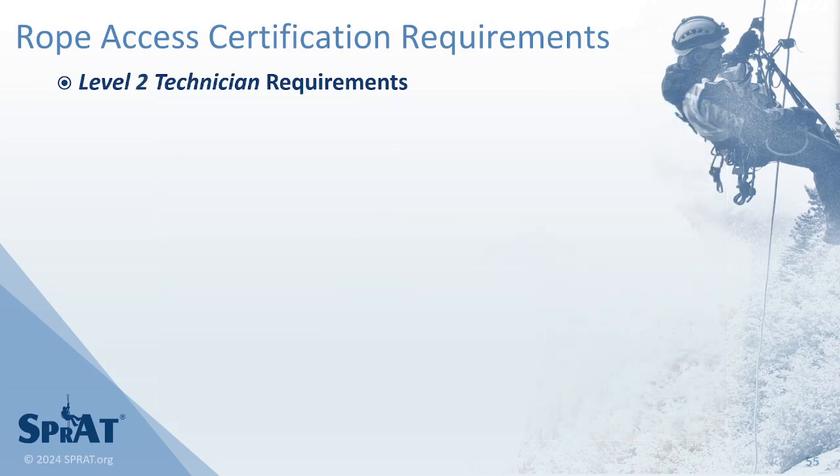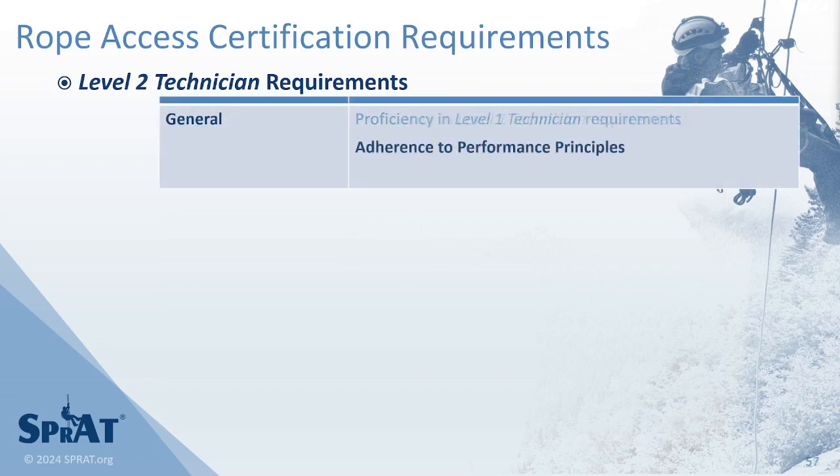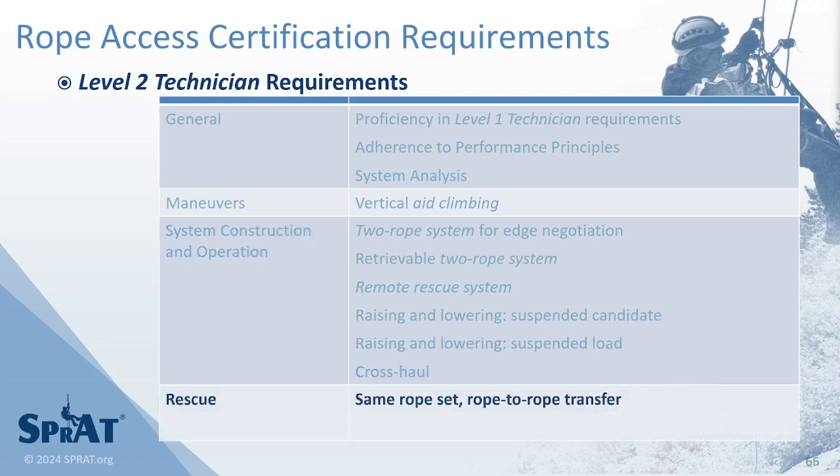To obtain a Level 2 certification, a candidate must demonstrate proficiency in Level 1 technician requirements, adherence to performance principles, analysis of systems used to complete requirements, vertical aid climbing, constructing a two-rope system for edge negotiation, a retrievable two-rope system, and a remote rescue system, performing raising and lowering operations from suspension when a load is suspended, and a crosshaul that uses multiple raising and lowering systems. Candidates must perform a rescue on the same two-rope system followed by a rope-to-rope transfer and rescue of an individual suspended from energy-absorbing lanyards.